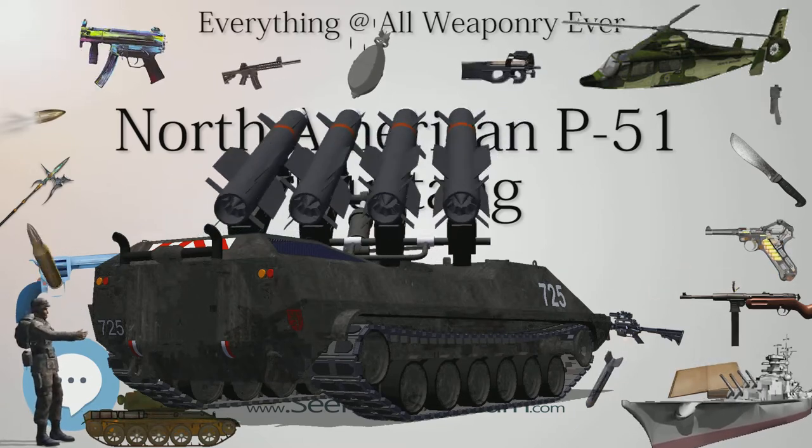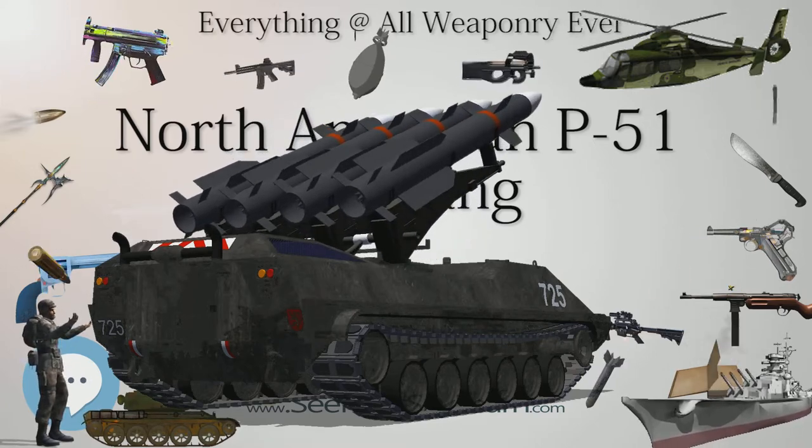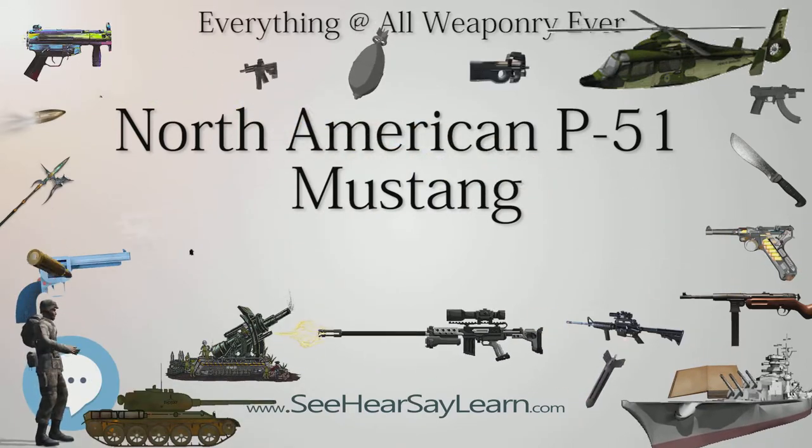After the Korean War, Mustangs became popular civilian warbird and air racing aircraft. In April 1940, the British government established a purchasing commission in the United States, headed by Sir Henry Self.